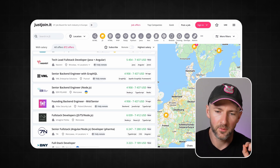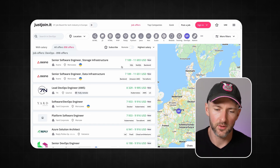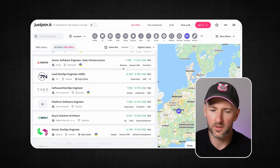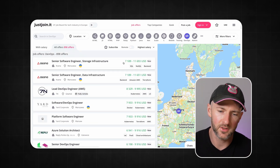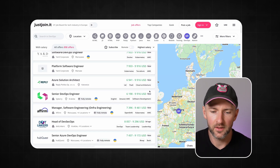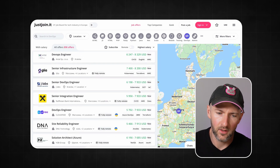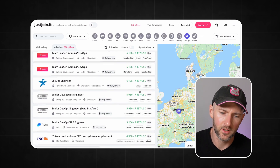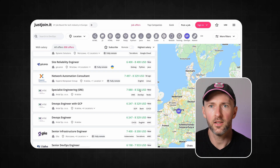Now let me change the filter to DevOps just to show you something. When you switch to DevOps, the salaries get a bit higher. There are no outliers like $13,000 or $17,000, but in general you have a lot of jobs paying between $7,000 to $10,000 per month in US dollars. And if you scroll further down, you'll find that a lot of positions are actually paying around $8,333 — so hitting $100k is quite attainable.